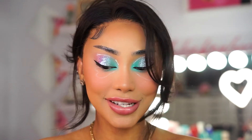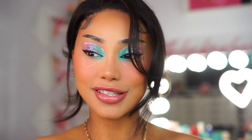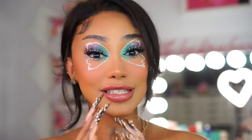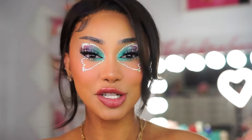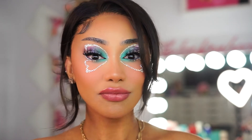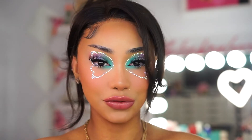This requires so much concentration, so I'll keep applying and be right back. Okay, so this is after I added all the rhinestones — it does take quite a while to do this, especially to match both eyes. I definitely recommend taking your time and planning ahead before you do this look.